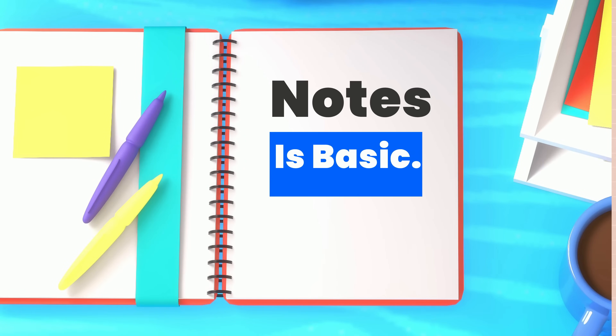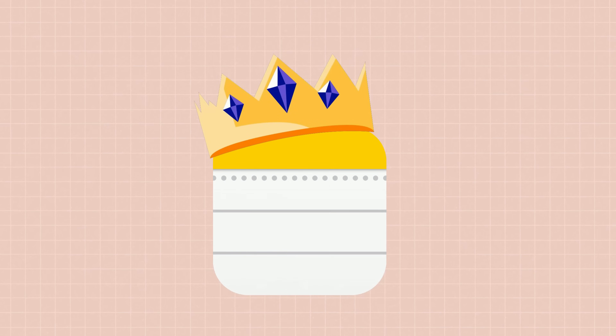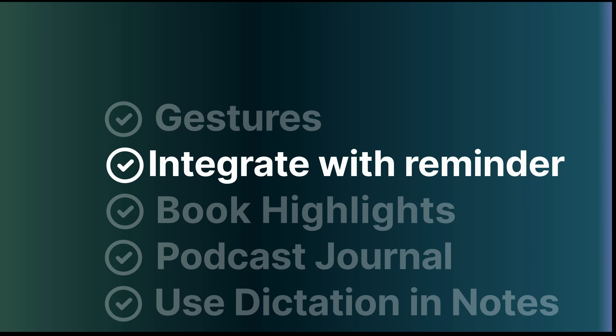In a world where productivity is vital, one app stands above the rest. Apple Notes is the ideal tool for organizing your thoughts, capturing ideas, and boosting productivity. So in this video, I will share some cool, interesting tips and tricks so that you can use it with its full ability.